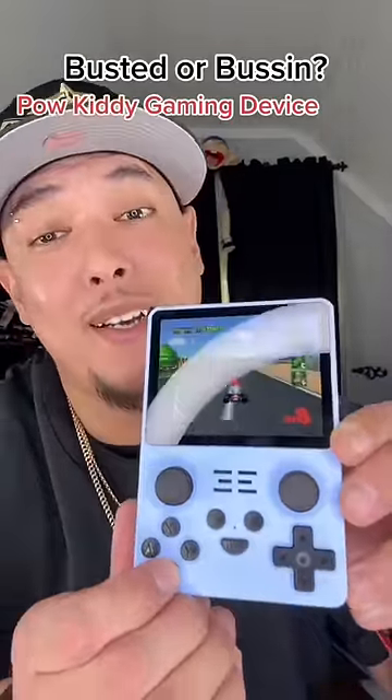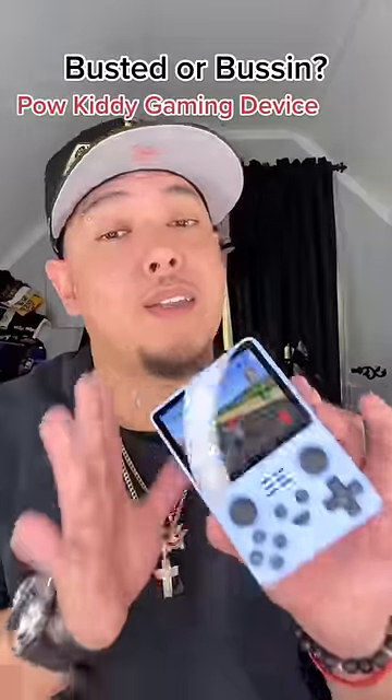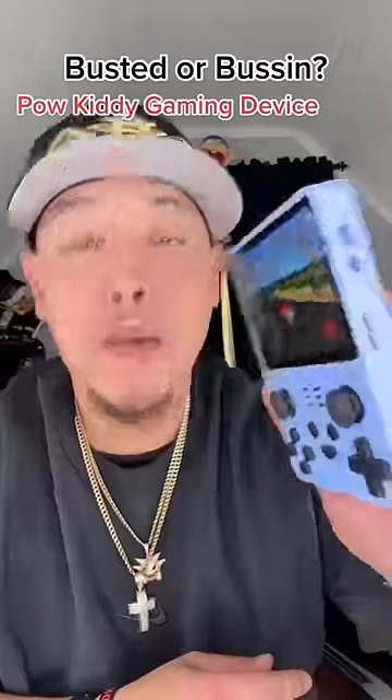Looks pretty legit right now. And this is not a sponsored video, so this is an honest review. Pow Kitty — bussin.